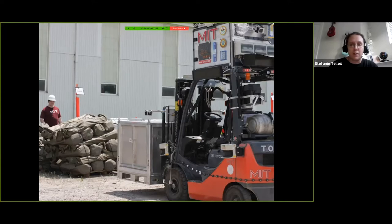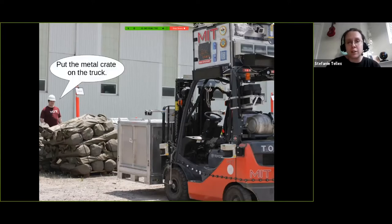What my lab is thinking about is how we can enable people to interact with robots the same way they do with other people — using natural language. We'd like to say to the robot, 'put the metal crate on the truck.' The robot then has to interpret what these words mean: map between the words 'metal crate' and really high-dimensional sensor information from cameras and LIDARs, figure out what the metal crate and the truck are, and output high-dimensional electrical signals to its motors to make the robot do the thing.